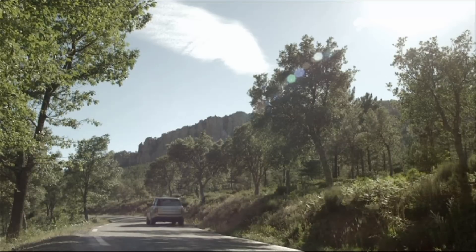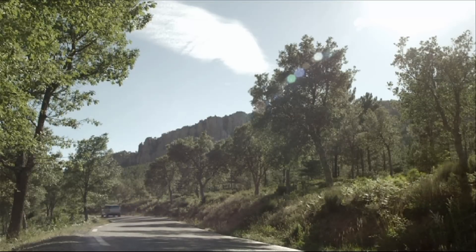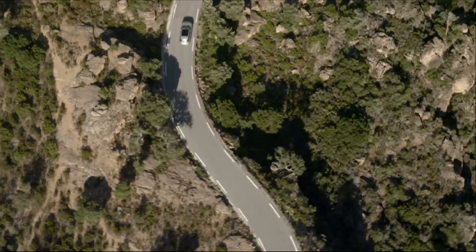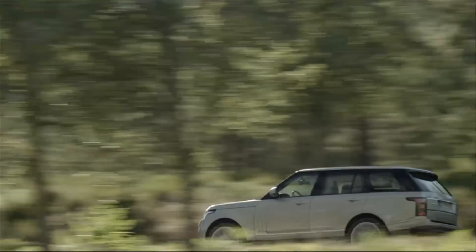We wanted to give the characteristic imperious ride quality that Range Rover has — the magic carpet feel to it — but we also wanted to balance that with significantly improved on-road handling.